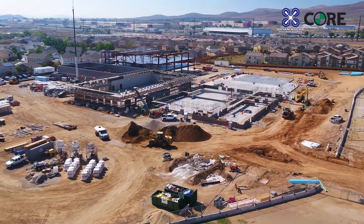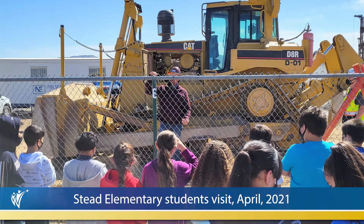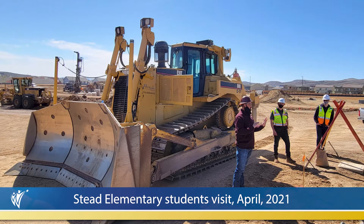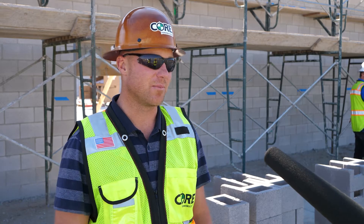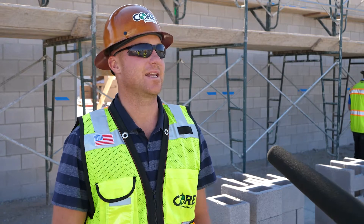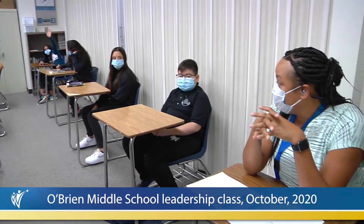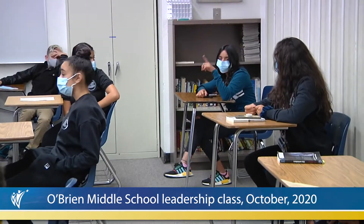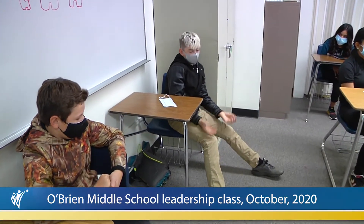We're trying to make it a unique experience and turn it into an educational piece — get the students engaged and excited about the project. More personally, we need people in the trades, so if we can inspire some of these kids to go into construction, engineering, architecture, or any part of what we go through to build these projects, we need those people.